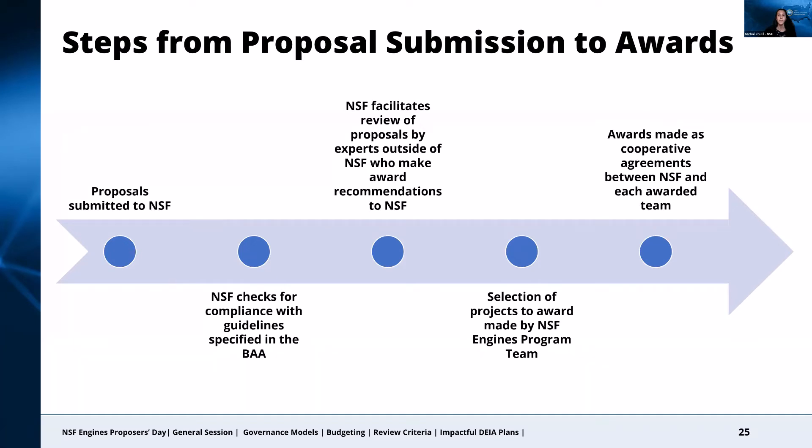Here's a high-level view of the steps for how a proposal submitted to the NSF Engines program will become an award. After proposals are submitted, the NSF Engines team will check for compliance with the guidelines outlined in the BAA. Those that are compliant will move to the next step in the process, which is review by a set of experts external to NSF, with the review process facilitated by NSF program directors. This process results in recommendations to NSF as to the strongest proposals. The NSF Engines working group will then consider the full set of recommendations across all submitted proposals as we put together the portfolio of projects to award. As a reminder, the awards for both Type 1 and Type 2 proposals will be made as cooperative agreements between NSF and each awarded team.